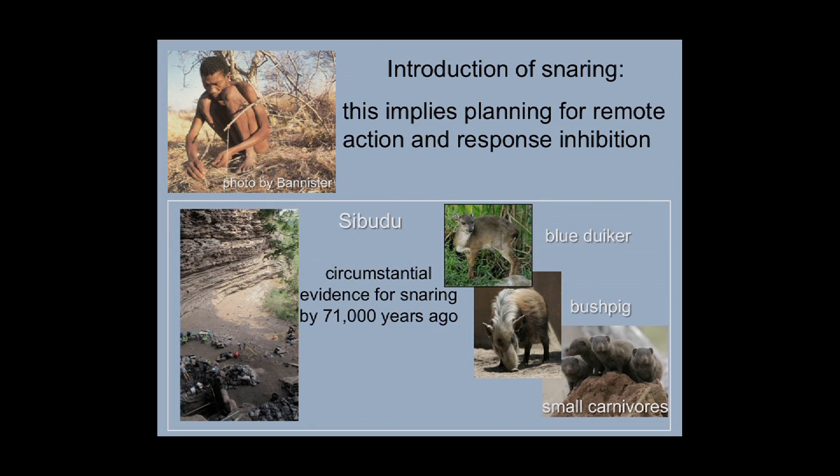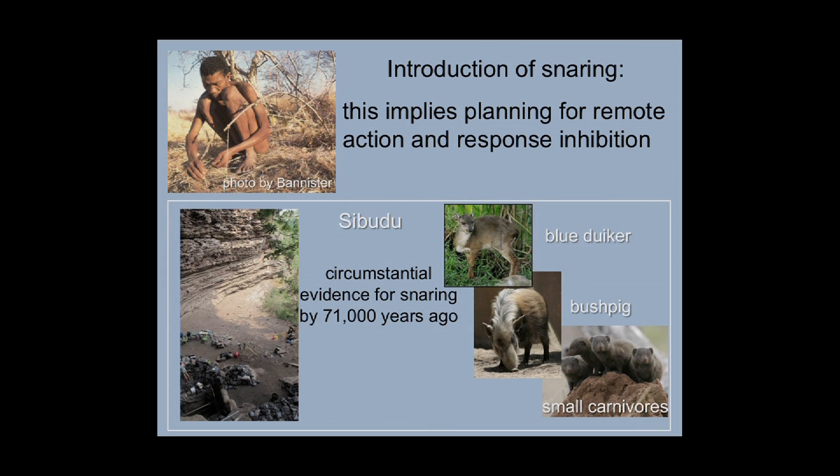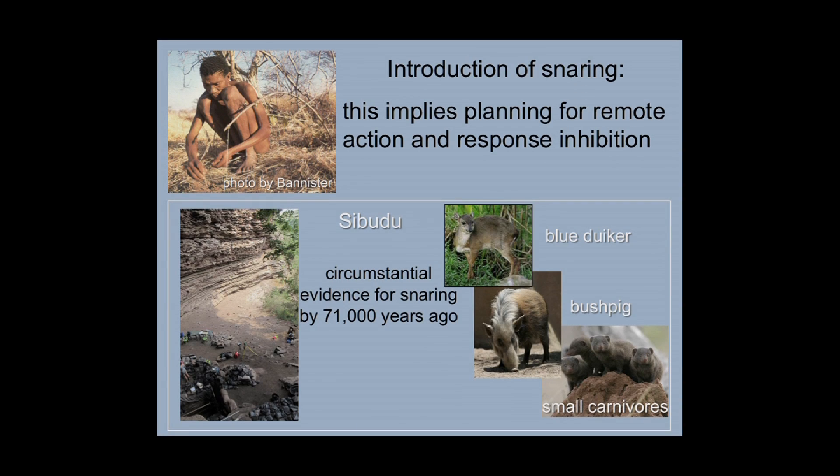The introduction of snaring implies planning for remote action and response inhibition. Setting a trap means the hunter gains meat without actually seeing the prey that comes to the snare or trap. At Sibudu there is circumstantial evidence for this at about 71,000 years ago. The fauna is dominated by blue duiker, a very tiny animal that lives in the forest and would certainly not be sensibly caught with arrow or spear. Then the bush pig, which is nocturnal and extremely dangerous to hunt, is far more likely to have been caught in a pit trap. And tiny carnivores such as mongooses are susceptible to being caught in snares.